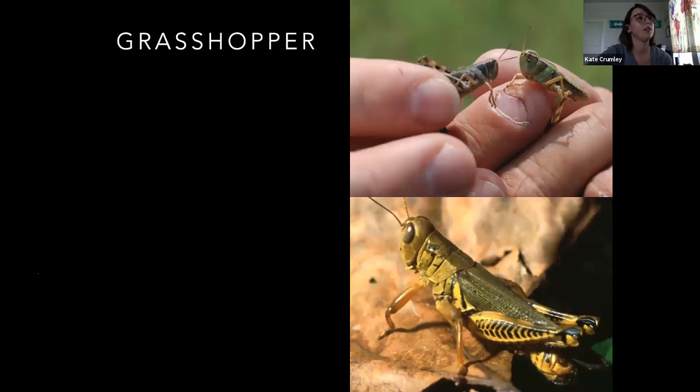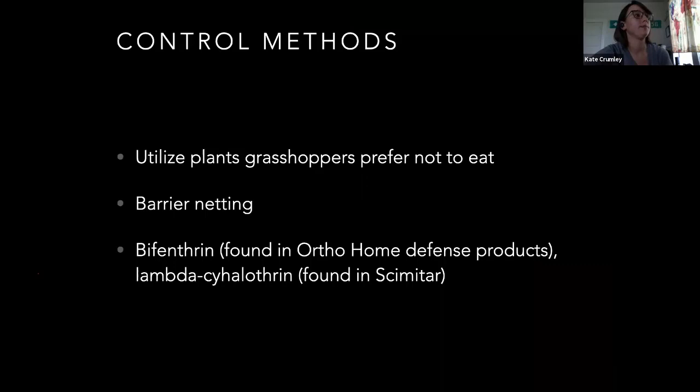Grasshoppers — another chewing mouthpart pest. I think everybody knows what these guys look like. Katydids are similar; the grasshoppers have shorter antennae. The ones here are the differential grasshoppers. I've seen some of the obscure bird grasshoppers common lately — there are those really big green ones with the yellow stripe down their back. They can cause problems in your garden. You can plant stuff they prefer not to eat or use barrier netting. Pyrethroids work pretty well on them — bifenthrin works, lambda-cyhalothrin works, and rynaxypyr is another one that works and is not broad spectrum.